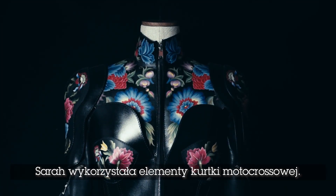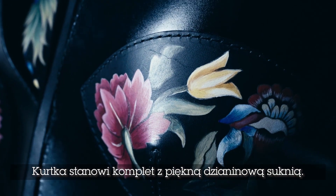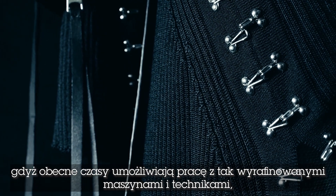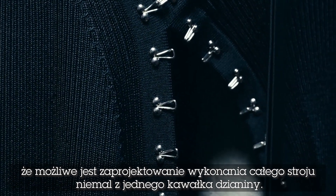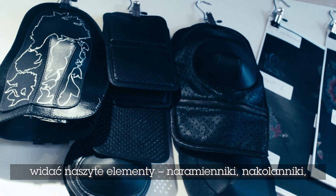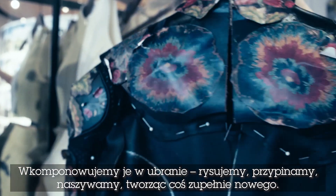In the fittings Sarah used pieces of motocross jackets and also looked at the flowers seen on the research trip to inspire some of the hand painting. The jacket is worn with a beautiful spiral knit dress. At McQueen the knitwear is really special because we work with such sophisticated machinery and techniques — knitwear can be totally engineered and almost knitted out of one piece. The dress feels like a spiral around the body. You can see some of the motocross pieces — arm patches, knee patches — worked, drawn on, pinned and patched on, creating something very new.